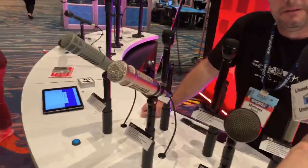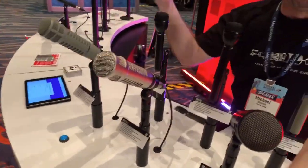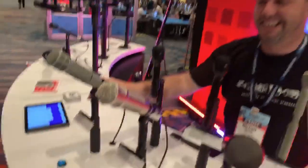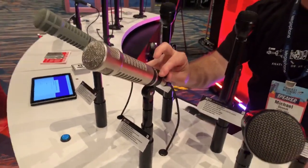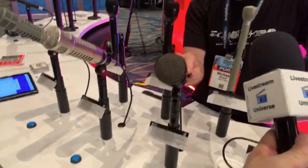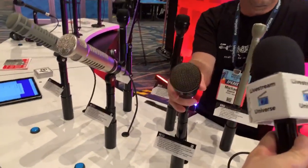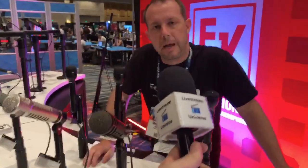So from left to right we have the RE20 — the legendary radio mic, the big boomy voice of God. The RE27 uses a neodymium magnet, a newer version with a hotter output and a brighter sound. And then the RE320 is sort of in between the two — it has a tone in between and an entry-level price point of $299, which makes it a little more accessible to podcasters.